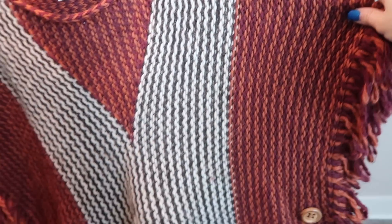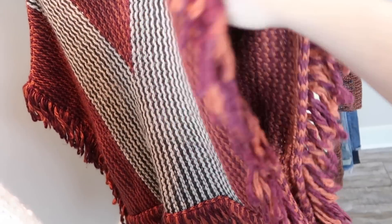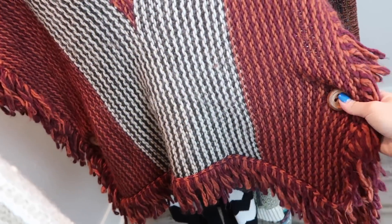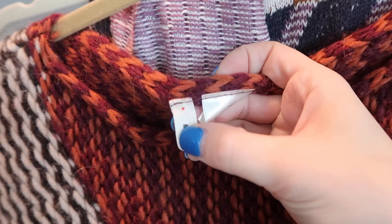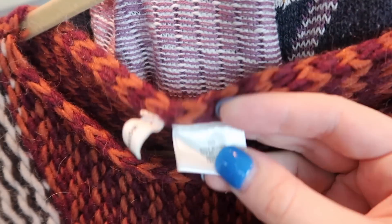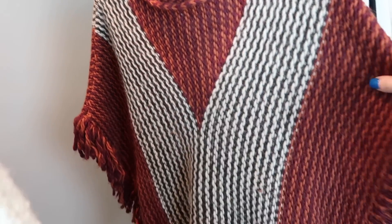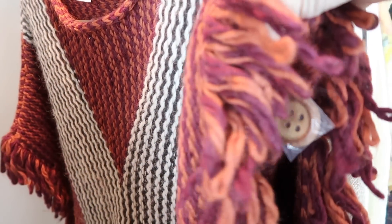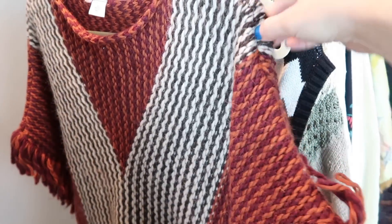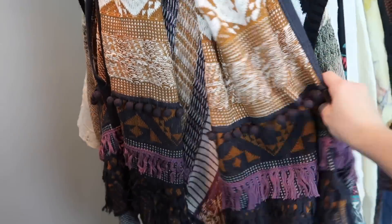Next is a poncho - an oversized throw-over poncho sweater with open sides and a wooden button on each side. When I looked at this one it was really unique because it's Moth from Anthropologie but the fabric tag says it was made in Italy - just amazing quality. This piece is new without tags, but I can tell because it has the little button still attached and you can just tell it's never been washed or worn.